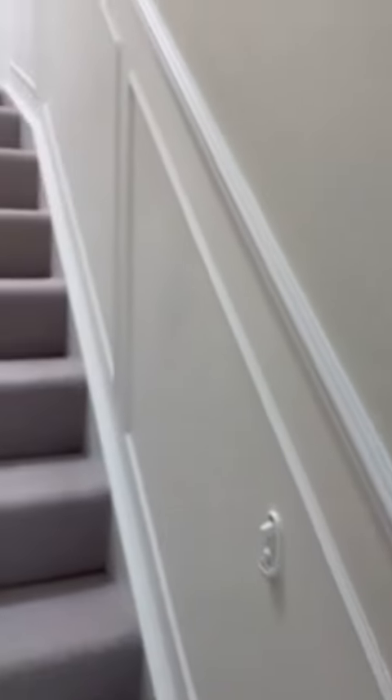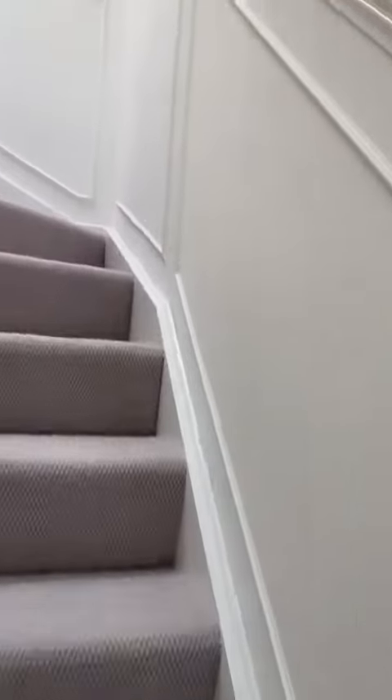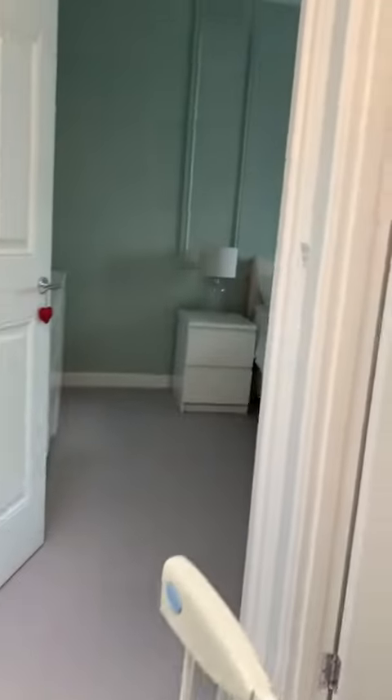Upstairs we've got three bedrooms and a bathroom. You can see the panelling continuing up the staircase, and there's a nice Velux window which creates a lovely bit of light onto the landing.